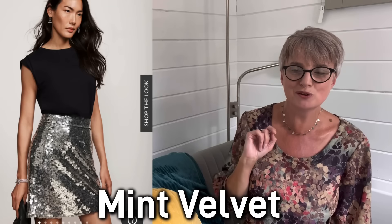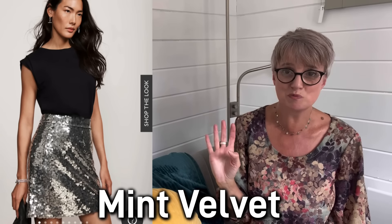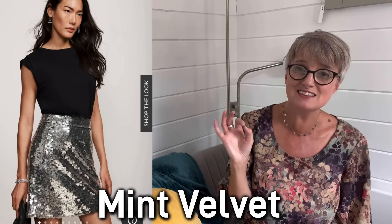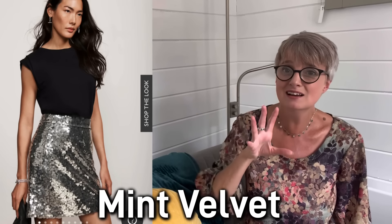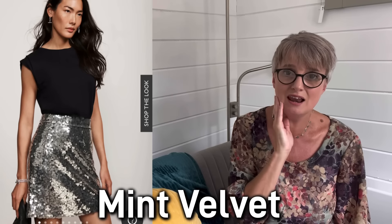The next shop I went into was Mint Velvet. I don't know if it's because of the colour scheme and the very natural tones they have all times of year, but the one thing I picked up on here — which is perfectly timed — is this beautiful skirt. Look at it in sequins as well, which I just thought was brilliant. I could just see this dressed up, dressed down — you could wear this with pumps, with sandals. I love it.